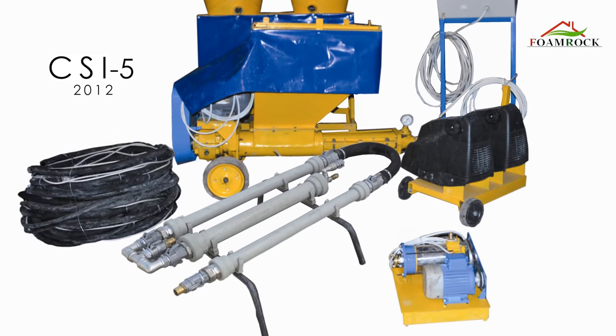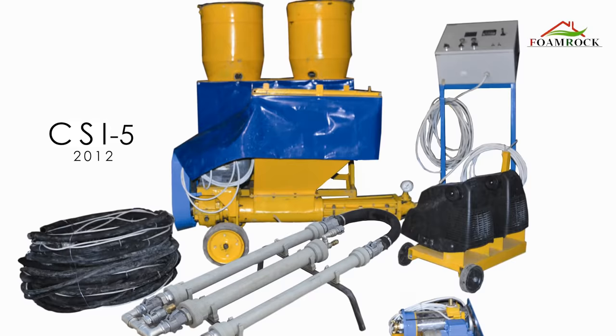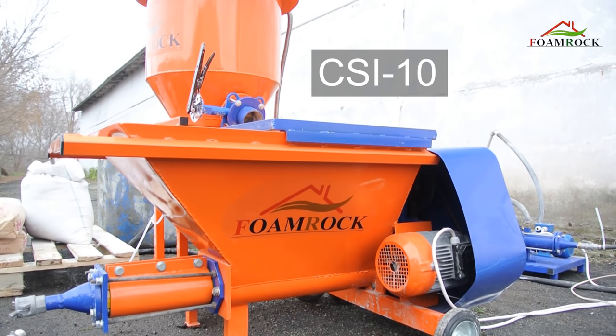Starting from 2008, we started the development of fundamentally new equipment for producing cellular concrete. As a result of our work in 2012, the first set of equipment CSI-5 was assembled. Then the set CSI-10 came to the market, which we will demonstrate today.